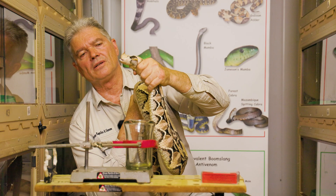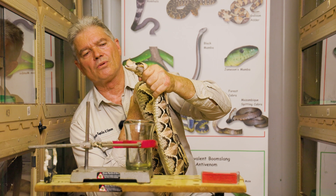And there we have it — the West African Gaboon Viper, also called the Gaboon Viper.